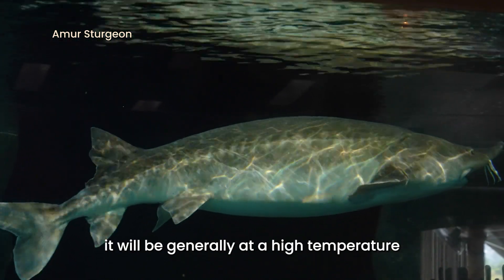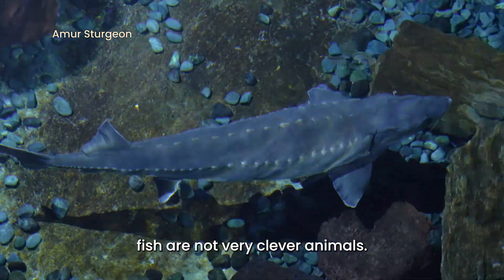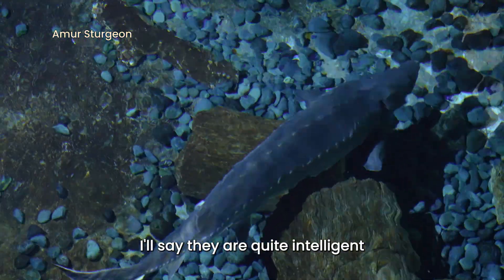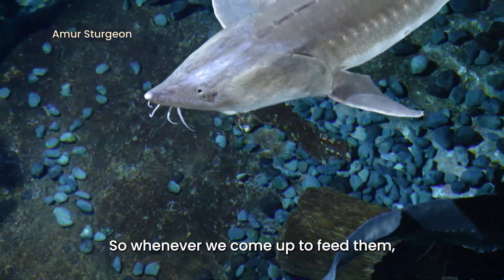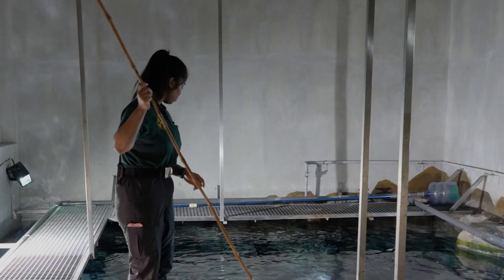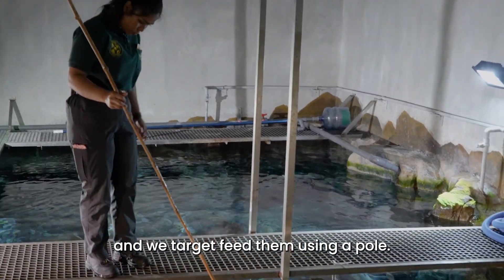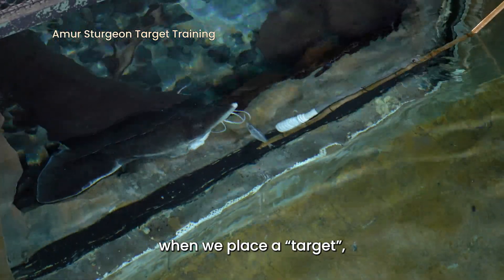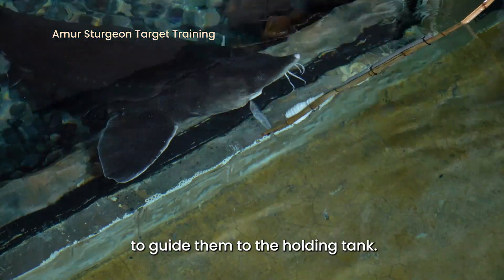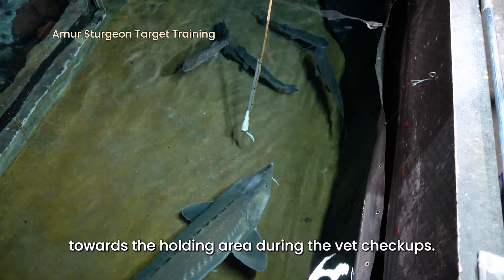As compared to if we kept it outdoors, it will actually be generally of a higher temperature due to the hot weather. A lot of people assume that fish are not very clever animals. Is it true that sturgeons are actually pretty intelligent? I would say they are quite intelligent because they know when there are timings for feeding. Whenever we come up to feed them, they will actually wait at the places that they will be fed. Every day we actually feed them with fish and we target feed them using a pole. Target training is basically when we place a target object at their eye area, to guide them to the holding tank during vet check-ups.